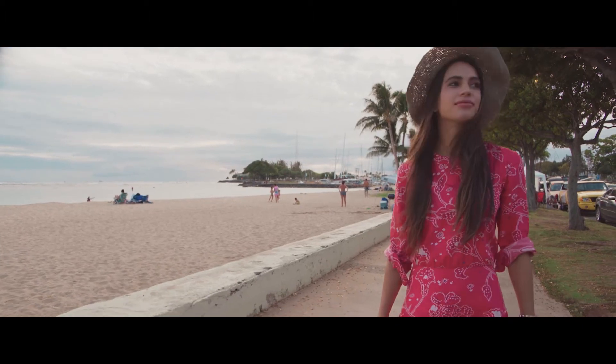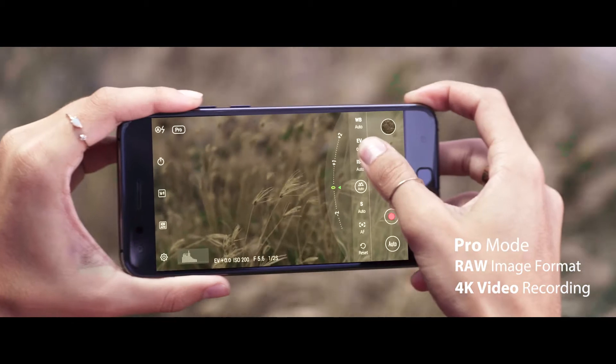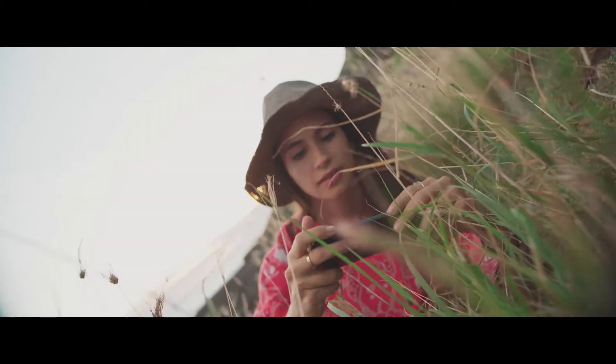On top of its support for uncompressed raw image data and 4K video, the Zenfone 4's Pro Mode puts you in control with DSLR-like fine-tuning and customization.